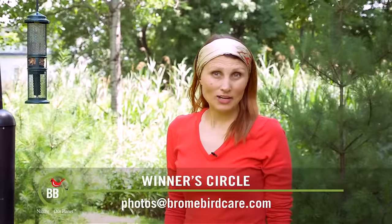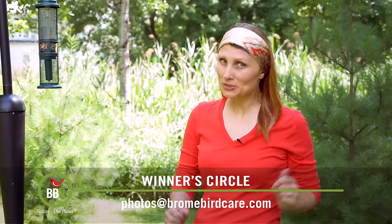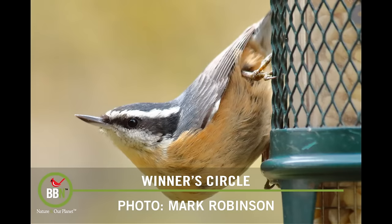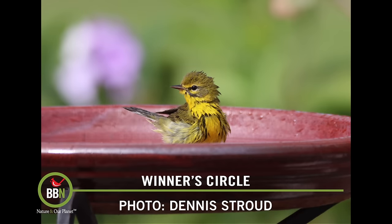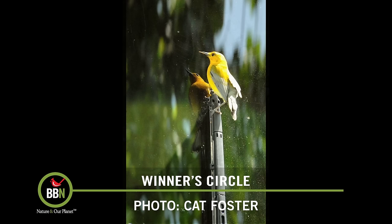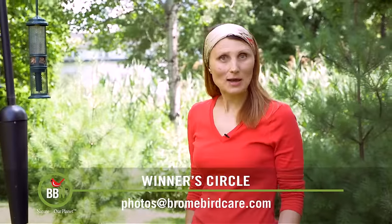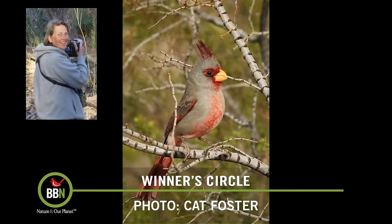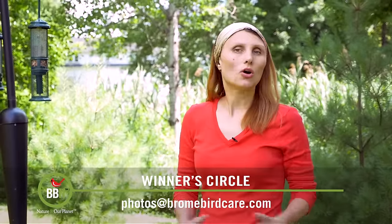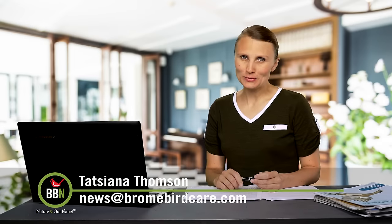Wow, we received pictures of some exotic birds — it was really interesting looking at all of them. We actually have a new photo gallery on our website, so it's a lot easier to browse through all the pictures right now. Go check it out under photos. And the winner this week is Kat Foster with her picture of the desert cardinal, or Pyrrhuloxia — what a tough name to pronounce! Kat, we're sending you a Squirrel Buster Peanut feeder, which is always busy and liked by many birds. Enjoy it. Goodbye for now, see you next week.